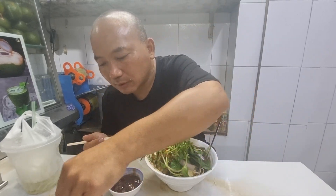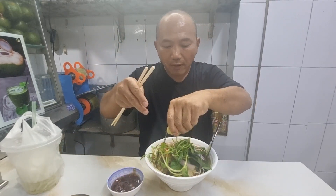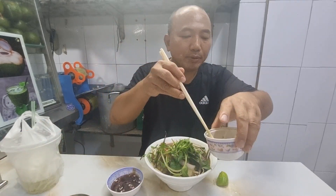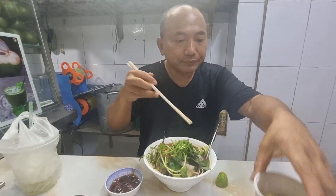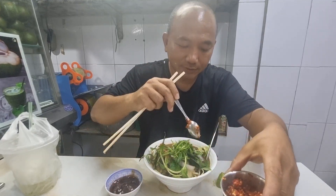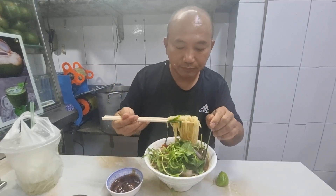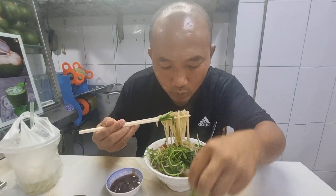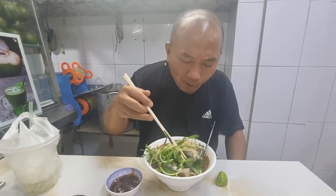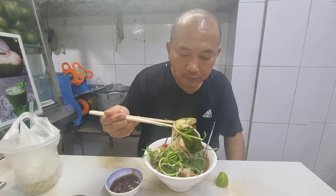I'm going to put lemon in there, all the spices, jalapeños, chili — a lot of flavors. There are a lot of noodles in here.